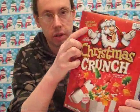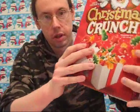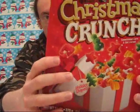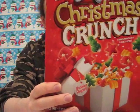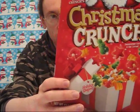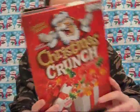So here we have the box of Christmas Crunch. It says limited edition. And there's Captain Crunch dressed as Santa Claus, of course. And you have these holiday shapes of snowman, Santa hat, Christmas tree, star, and of course the regular Captain Crunch cereal pieces.